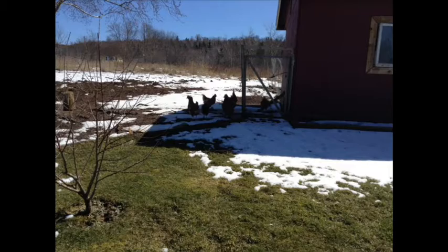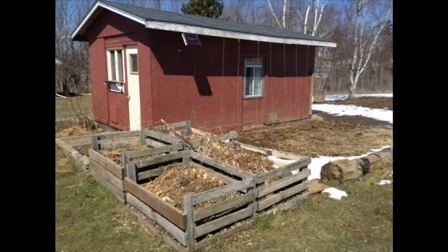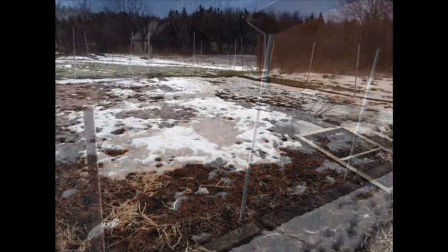With all these good things happening, there is a lot of work to be done. The winter winds have blown over our tomato tower of power. The compost needs to be turned over, and the vegetable garden will need to have the fall compost dug in.